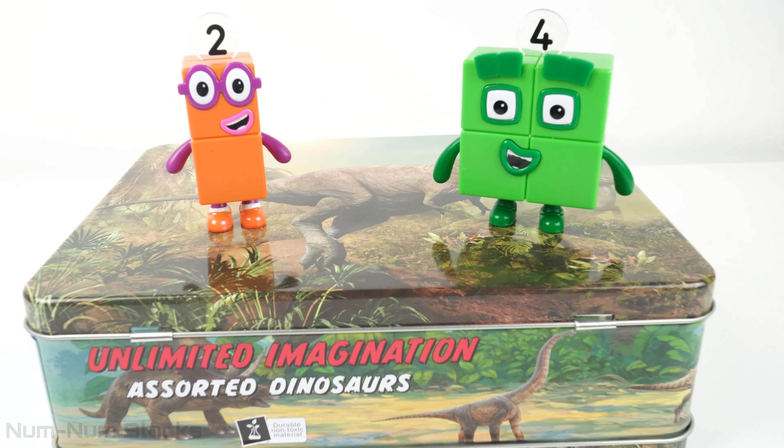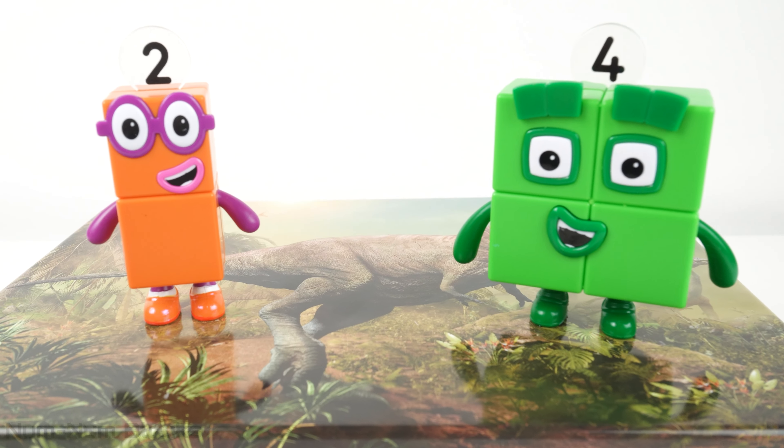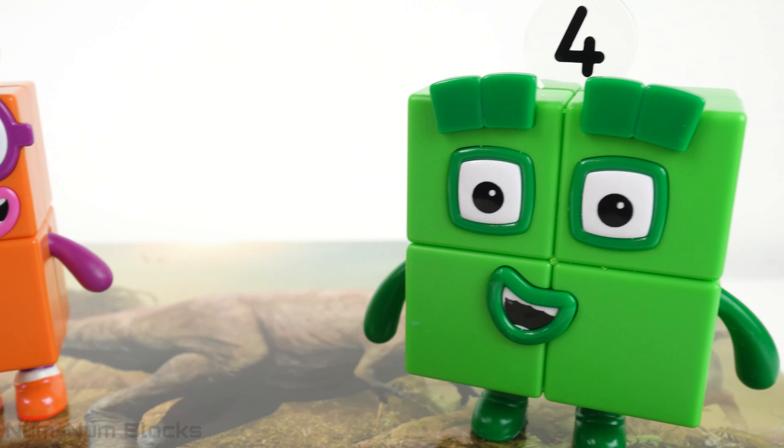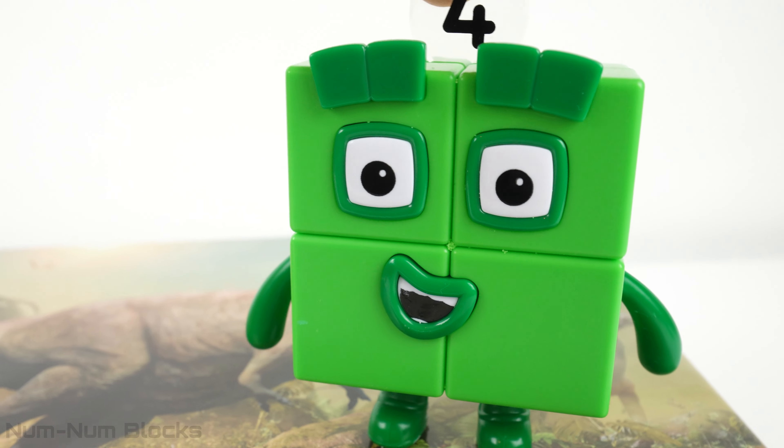Look, it's Number Blocks two and four. What are you standing on? We're standing on a tin lunchbox filled with dinosaurs that walk on two legs. And you can also find dinosaurs in here that walk on four legs!